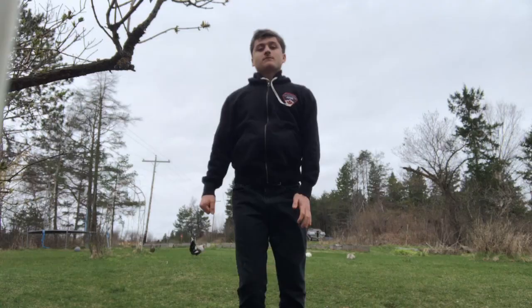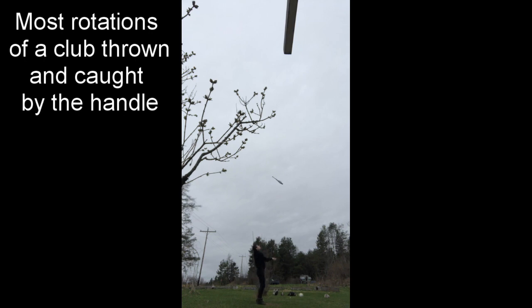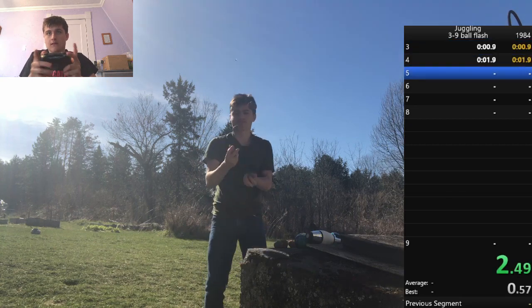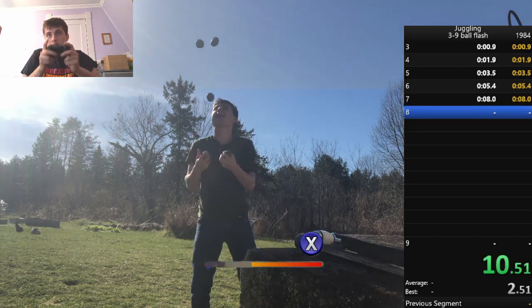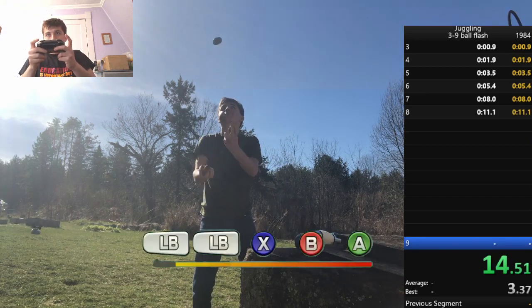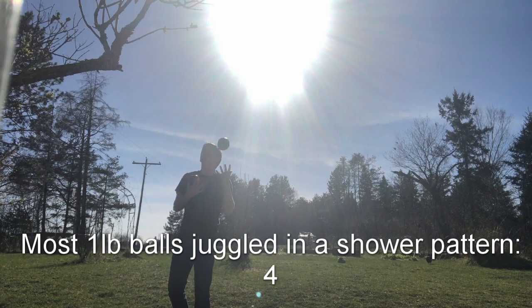Now let's head outside. Alright, we are outside — time to set the last three records. Now time for a speed run. Those are the ten records I set. I'll be posting on Recordsetter.com over the next few days. Hope you enjoyed the video — leave a like if you did. Bye. If you liked this video, check this one out over here.